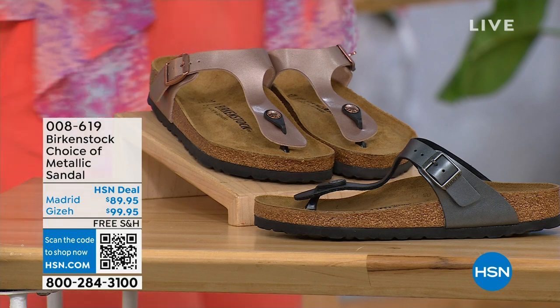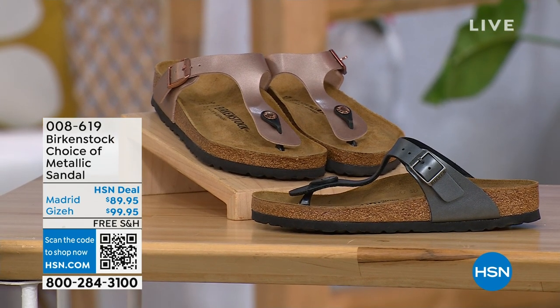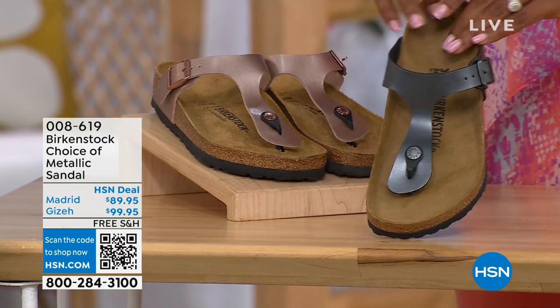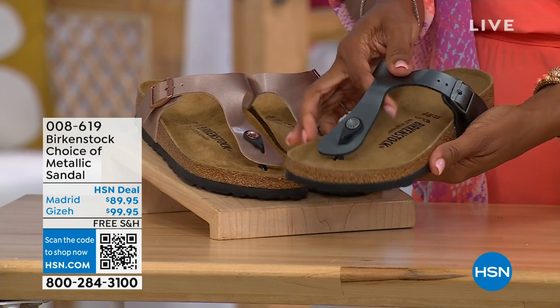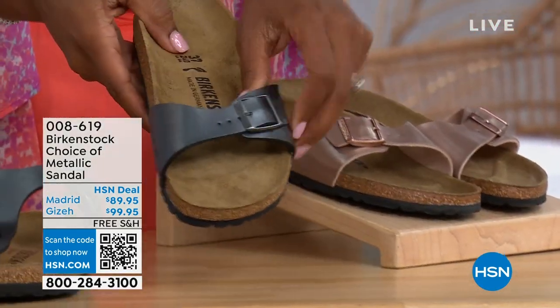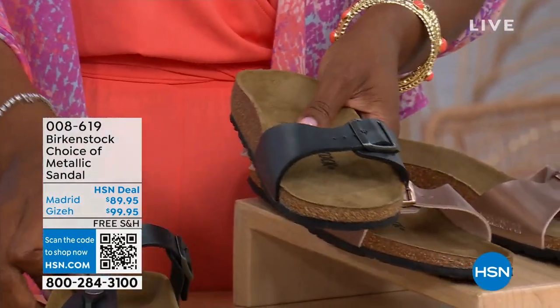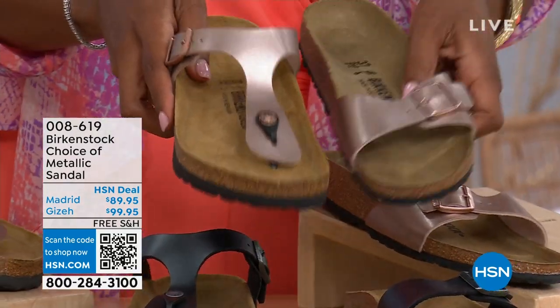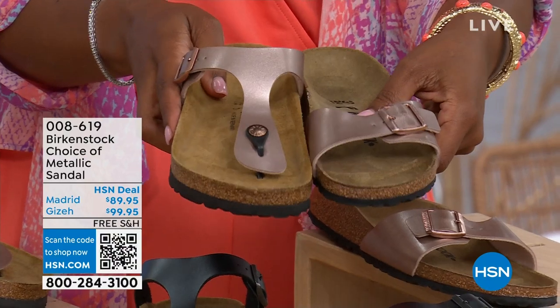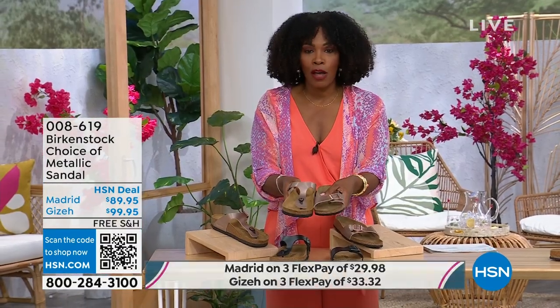Let's move on, because we have a full hour of Birkenstock this afternoon. If we're talking metallic options — black metallic or copper metallic — not only do you have a choice of colors, but also styles. This one is called the Giza and it goes between the toes. This one is called the Madrid — the original — in black metallic or copper metallic. Giza goes between the toe; Madrid does not — it's a really great slip-on. Same colors, same sizes from size five to eleven and a half, shipping is free with flex pay available.